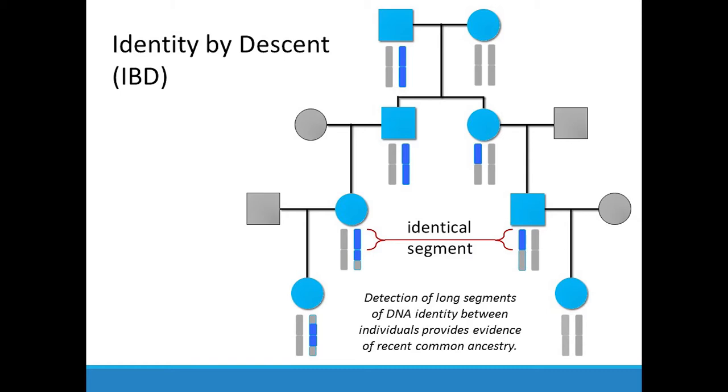Anytime you have these regions of blue, AncestryDNA is able to identify this long segment of identity. This is an indicator that those individuals share a common ancestor — that's an expectation whenever you have recent common ancestry. This detection of long segments of DNA identity is what Ancestry uses to detect relatives, and based on the amount shared, they predict what that relationship is.